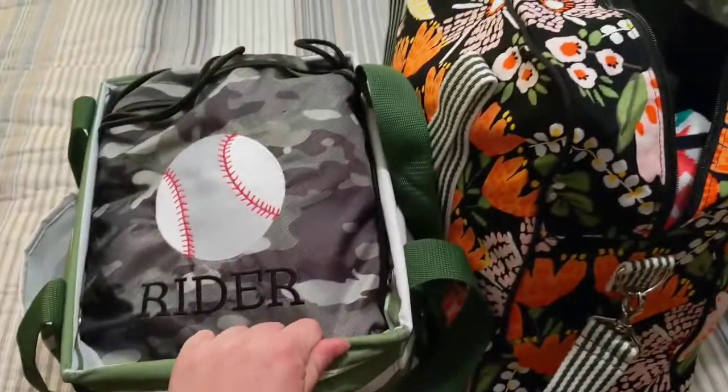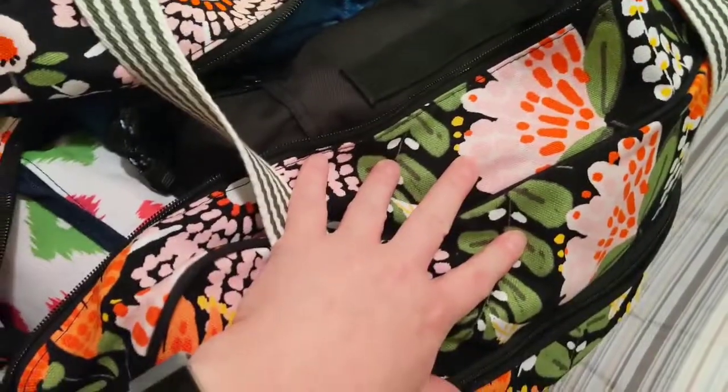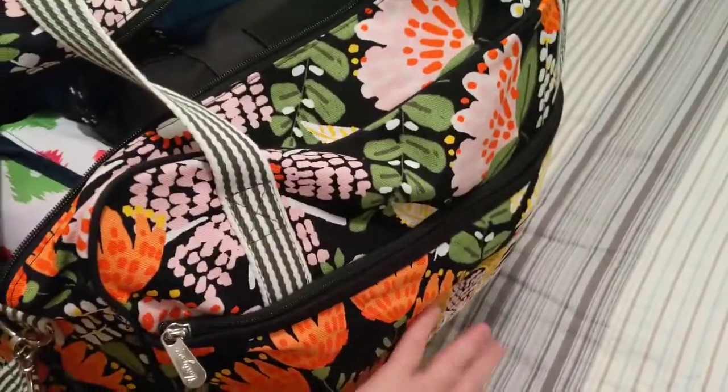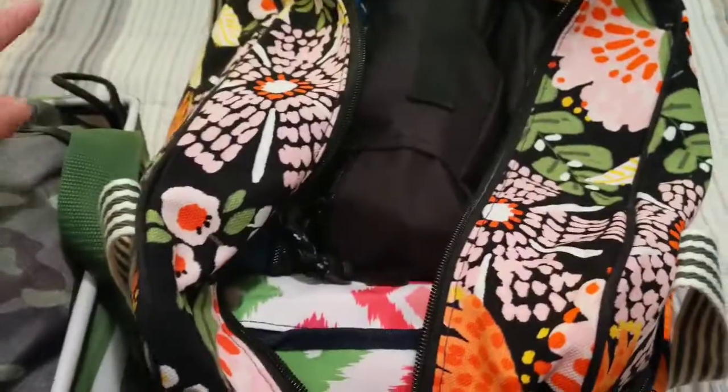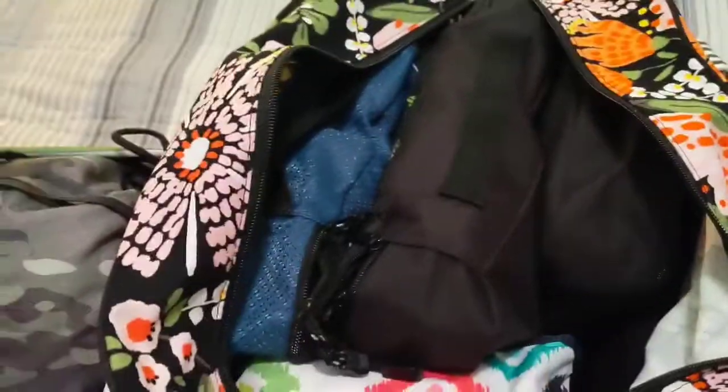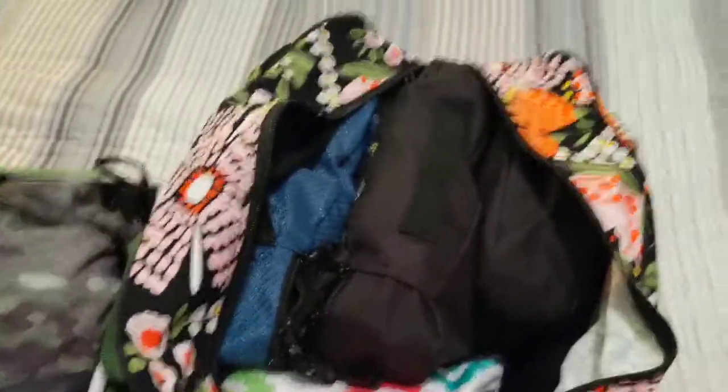I was able to get everything we need into a small utility tote and the Away weekender bag. This is what mine looks like. FYI, the Island Nights print is really hard to personalize because it's so bright — I wish I wouldn't have. But anyway, let me show you how I packed this. I have a tip and one of my favorite things to use that's not 31, but I'm going to show you anyway.